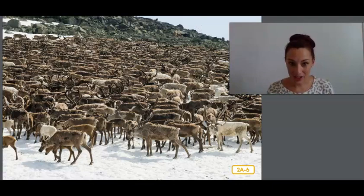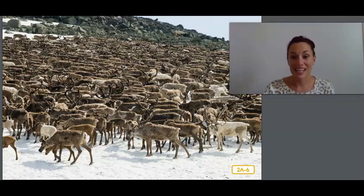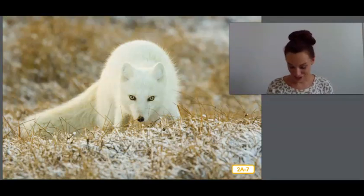These animals are called caribou and are part of the deer family. They are sometimes called reindeer. These caribou are traveling in a huge herd, which helps them to protect themselves against attack from other animals. Caribou hair traps air, which helps keep these animals warm. Their hooves change depending on the time of year so they can walk and run on mushy wet terrain or on hard icy terrain. Caribou also have antlers to help them dig for grass in the snow.